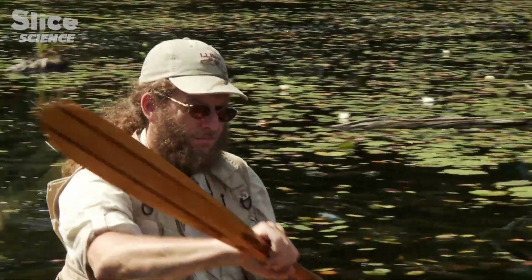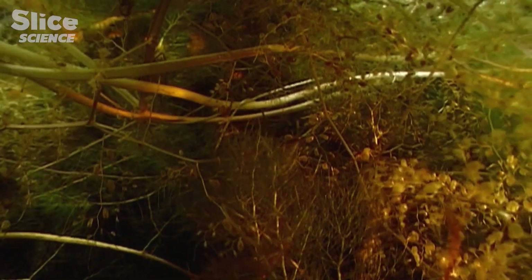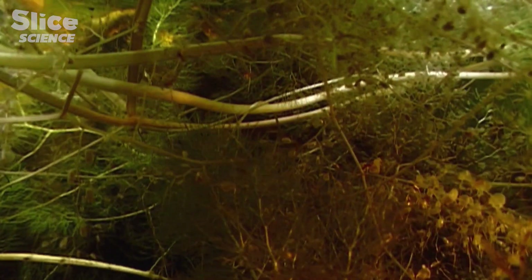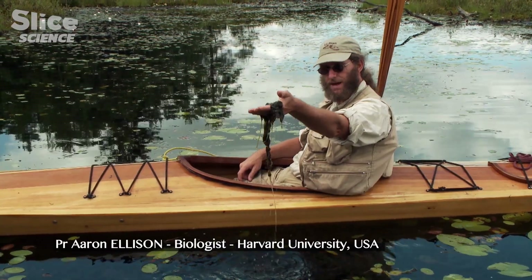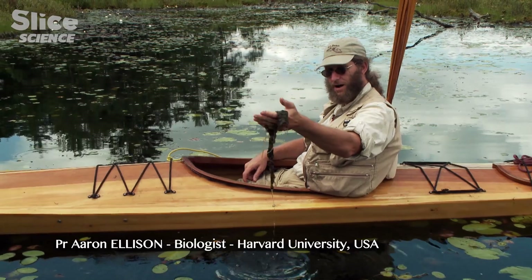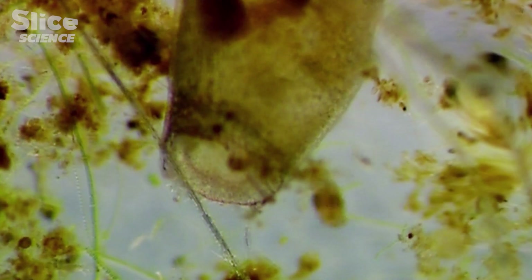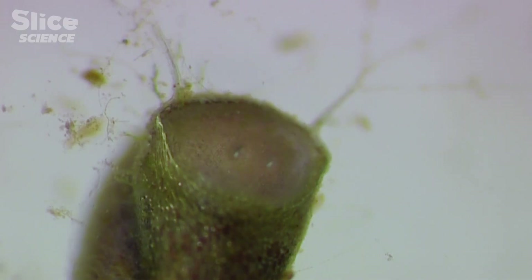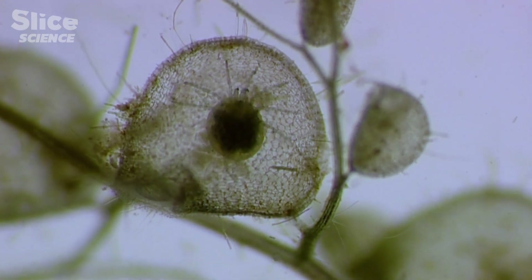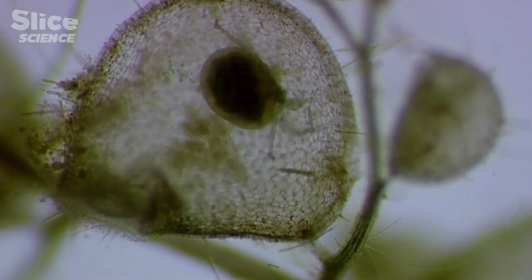Faster than a Venus flytrap, more powerful than the best mousetrap — it's the bladderwort. If you pull it up, it looks just like any other green limp algae you would find in a pond. But put it under a microscope and a whole new world of plant life becomes visible. These carnivorous plants capture zooplankton using a bag-shaped trap equipped with a valve that closes at a speed of 10 to 15 milliseconds.